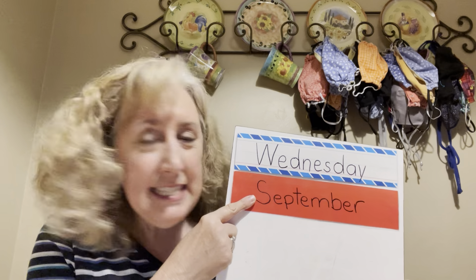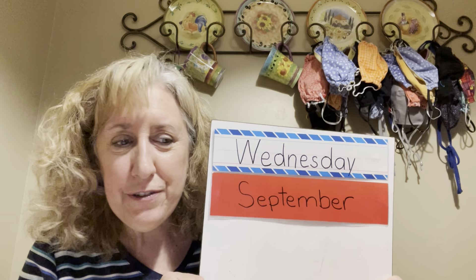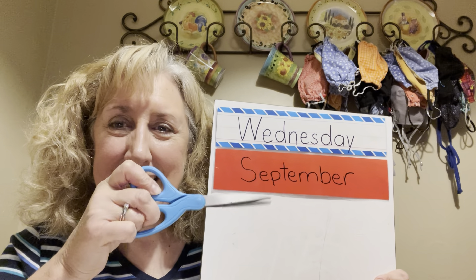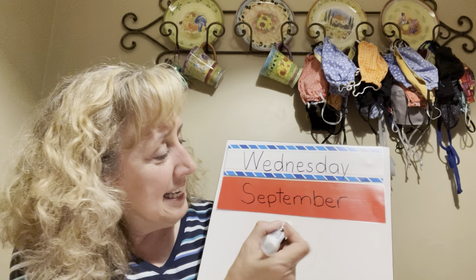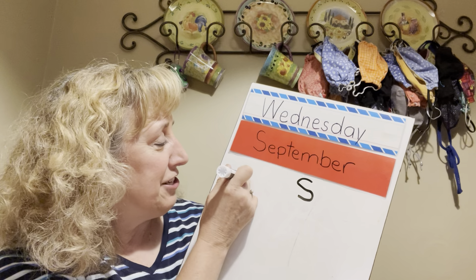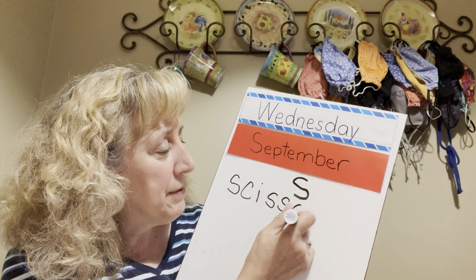We're going to hang out on that letter S for a minute and see if we can find some things that start with the letter S. You can look around your house too. So this is what I found — I found these scissors. Scissors — do you think scissors starts with the letter S? Listen to that beginning sound. Does it have that S sound at the beginning? Yes, it sure does!